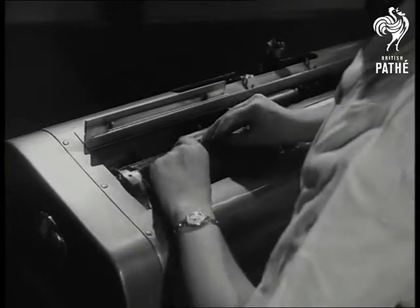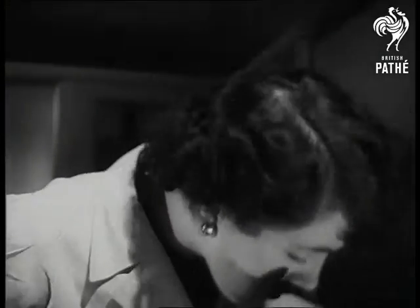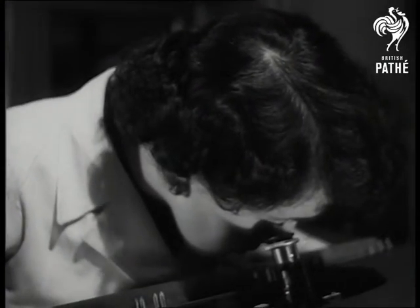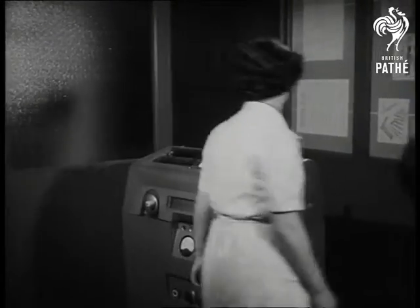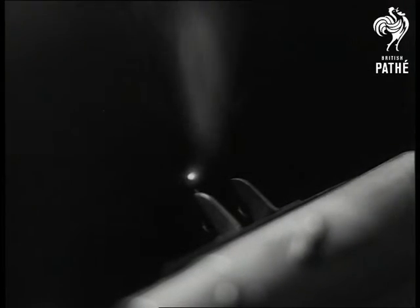Side by side with the original, an unprocessed stencil has been set on the drum, and now a photoelectric scanning eye is carefully focused. As the original rotates, that magic eye gives it a look which cuts to the quick — a really searing look which leaves its mark on the stencil.